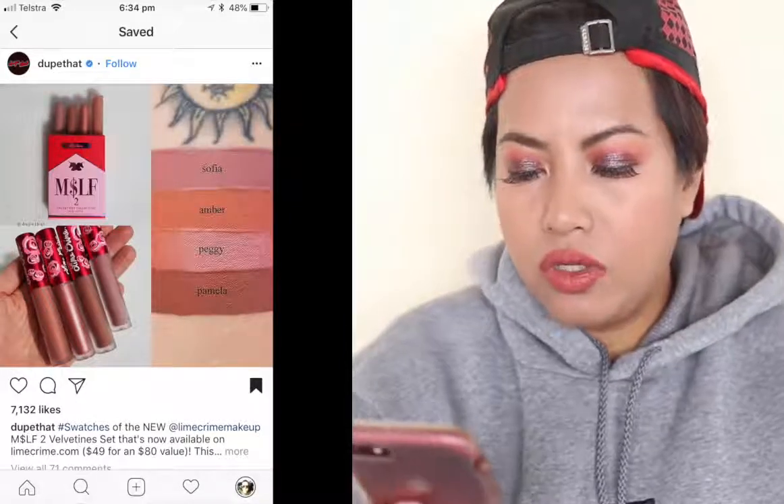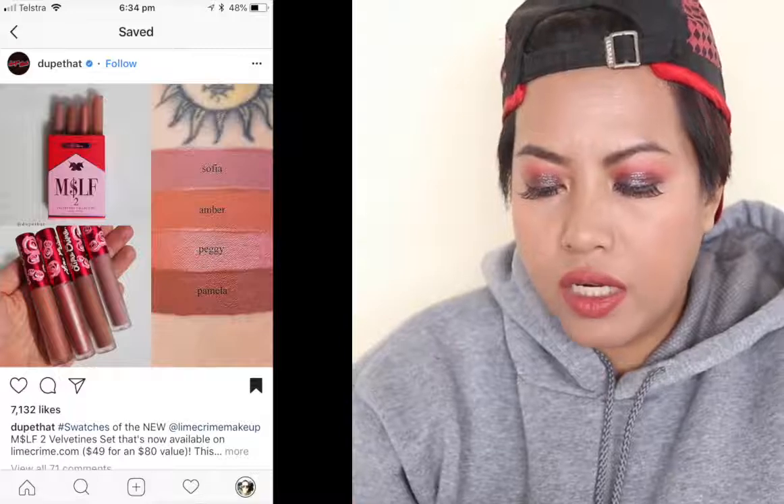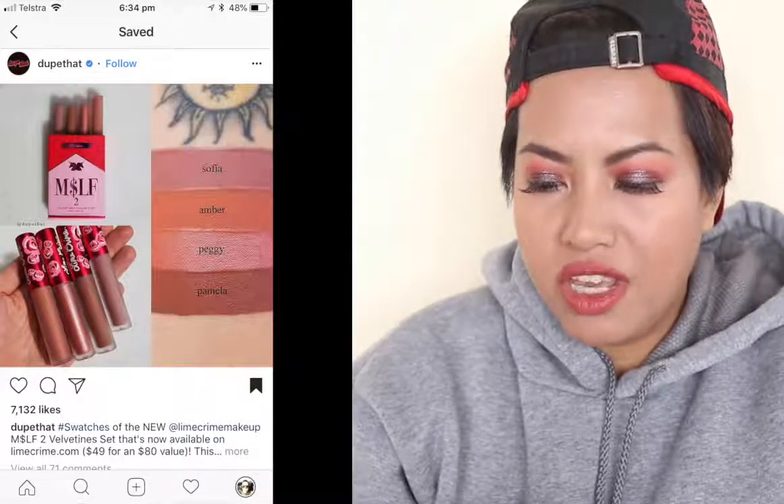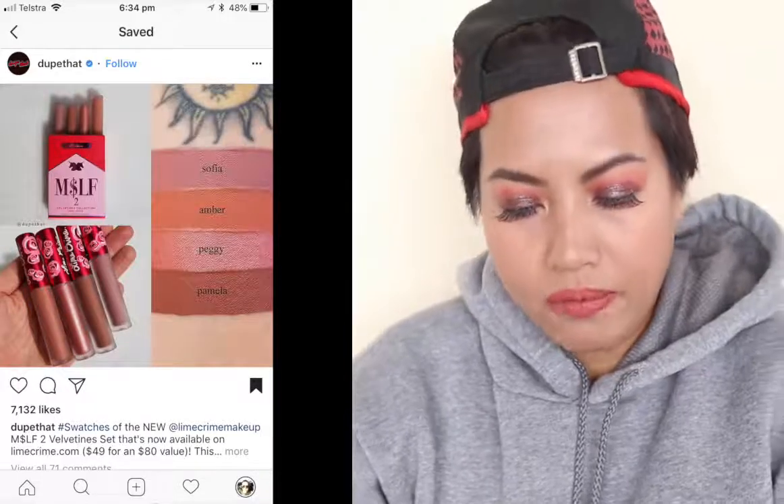They are coming out with two Velveteen sets — it's already available at $49 for an $80 value. The set contains four new Velveteen shades: Sofia, which is a smoky nude; Amber, which is a dirty peach; Peggy, a pink grapefruit metallic; and Pamela, a rose brown. They're all vegan and cruelty-free.